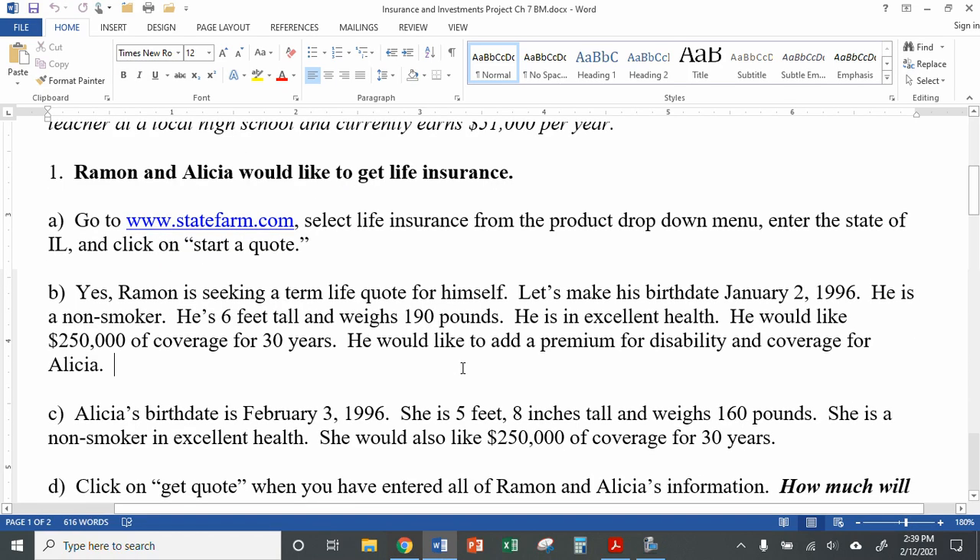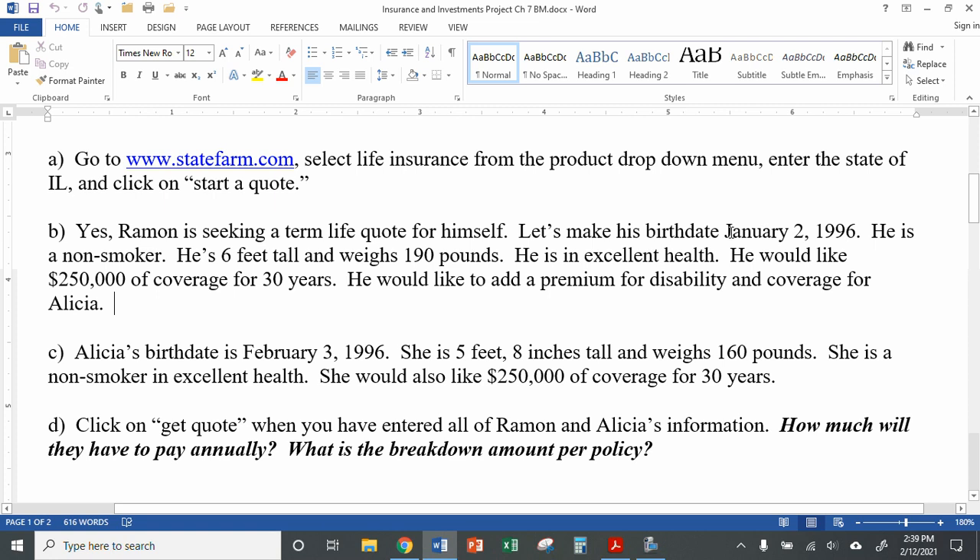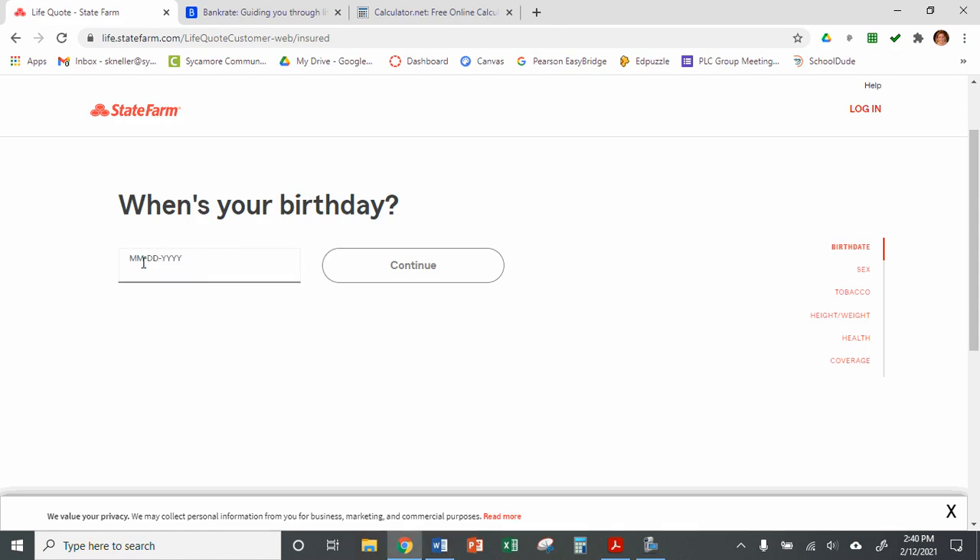I made up a birth date for Ramon: January 2nd, 1996 — just a made-up date, since that's 25 years ago when I recorded this in 2021. We're also going to assume he's a non-smoker, he's 6 feet tall, weighs 190 pounds, and he's in excellent health. We're selecting excellent health because that gets us the lowest rates — if you have fair or average health, your rates go up. He would like $250,000 of coverage for 30 years. Once we enter that information, we'll be able to select disability insurance and add Alicia.